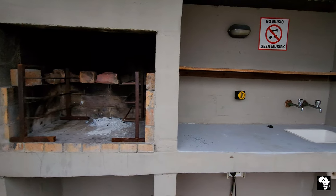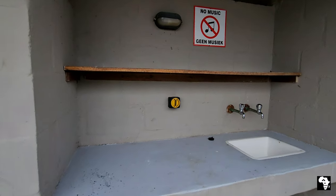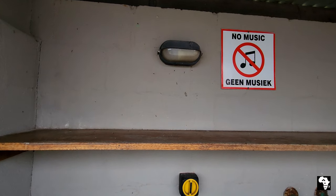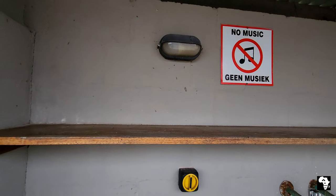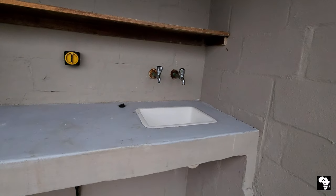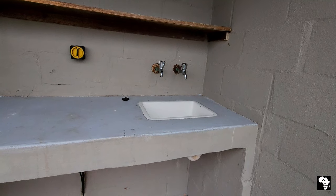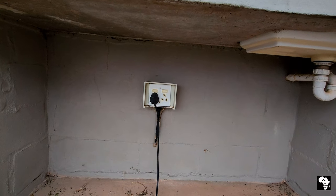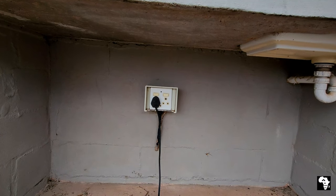Each campsite has a built-in braai, and next to it a basin with hot and cold water and an electric light. We just love the no music sign. Underneath the workspace there are two three-point electrical plugs.